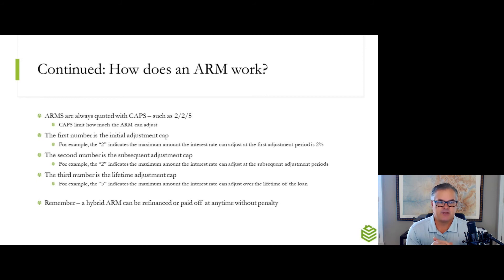ARMs are always quoted with caps. Caps are always going to be three numbers — for example, here on my slide, it's a 2-2-5. The first number, in this example a 2, is the maximum amount that mortgage can adjust in the first adjustment period. So if it's a 10-6 ARM and you get to year 10, with caps of 2-2-5, the most it could adjust is 2 percentage points. The second number is how much it can adjust in subsequent intervals — every six months for a 10-6 ARM. The third number is the lifetime maximum; in this case on a 2-2-5, that's 5 percentage points. But remember, you can refinance at any time if those caps aren't working in your favor. Let's say you're eight years into a 10-6 ARM — you could theoretically refinance to a 22- or 23-year loan, and even if interest rates were higher, since you're shortening that 30-year amortization term, you're more than likely going to end up in a pretty good situation.